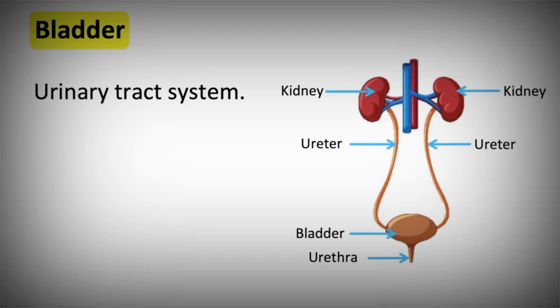The kidneys filter the blood by identifying useful and waste products. For example, if vitamins and minerals are required by the body, then the kidneys will allow these to flow back to the body. The filtered blood then returns back to the body via the renal vein, while waste products and excess fluid are removed and released as urine.